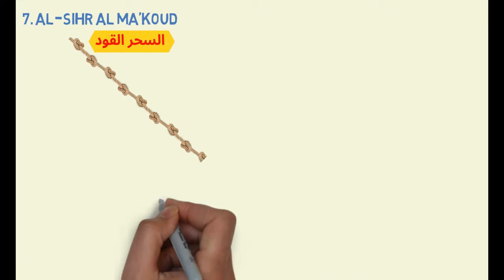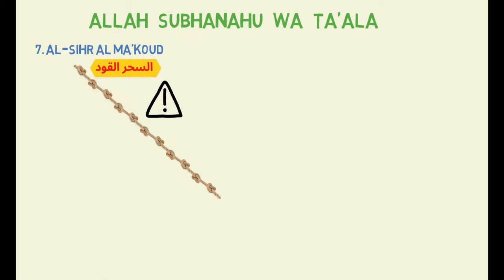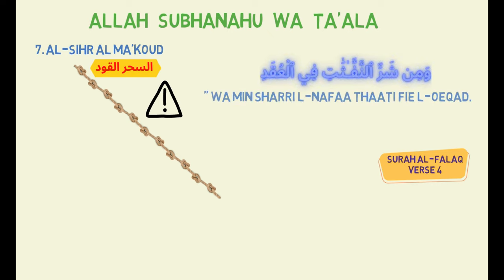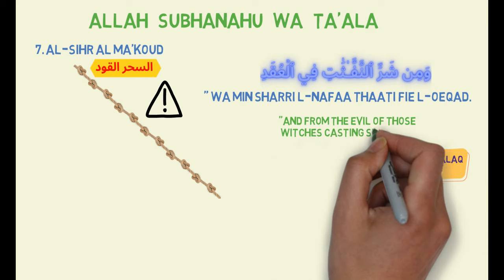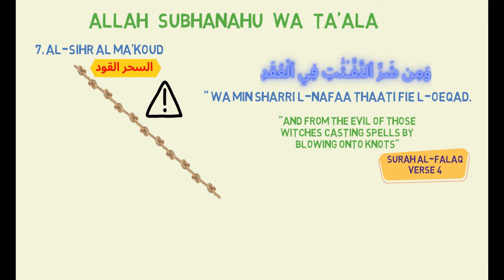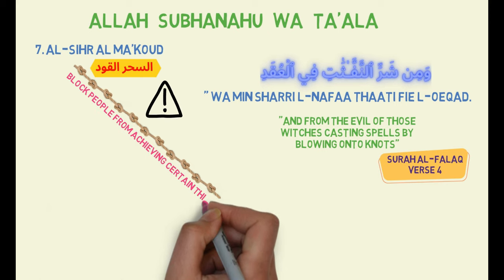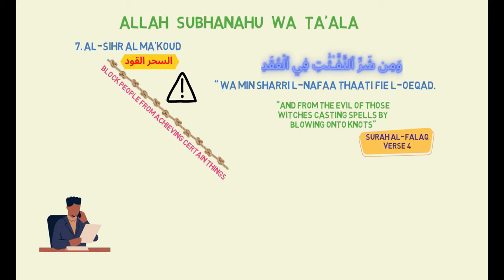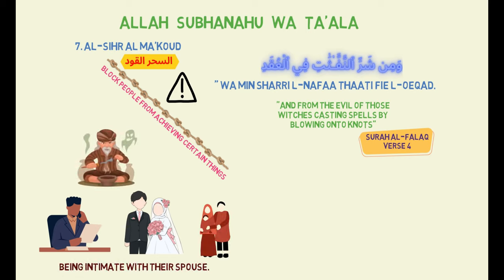Type 7: Al-Sihra al-Maqood. Knots is a common type of black magic, and Allah subhanahu wa ta'ala has warned us about its evil in Surah al-Falaq, verse 4: "Wa min sharri al-Nafathati fi al-Uqad" — And from the evil of those which is casting spells by blowing onto knots. This method is often used to block people from achieving certain things, such as working, getting married, having children, or being intimate with their spouse.